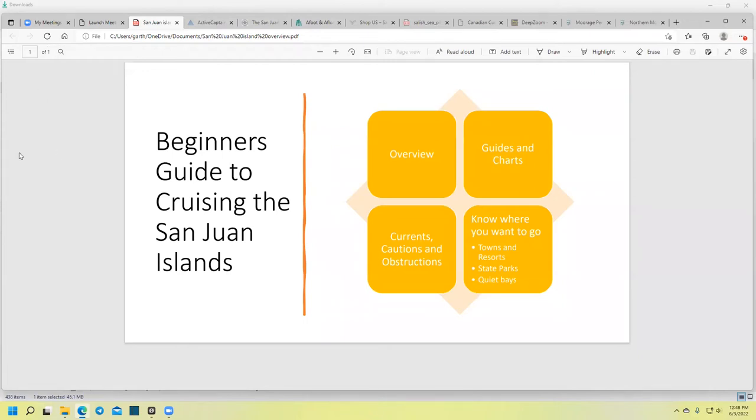Welcome everybody. This video covers the Beginner's Guide to Cruising the San Juan Islands. This is for those of you who have not been to the San Juan Islands before and cruised on your boat, or are new to boating in the area — whether you're chartering or you own your own boat. What we're going to cover today is an overview of the San Juan Islands, some good guides and charts, chart tools, currents, cautions and obstructions, and then where to go. So let's get started.